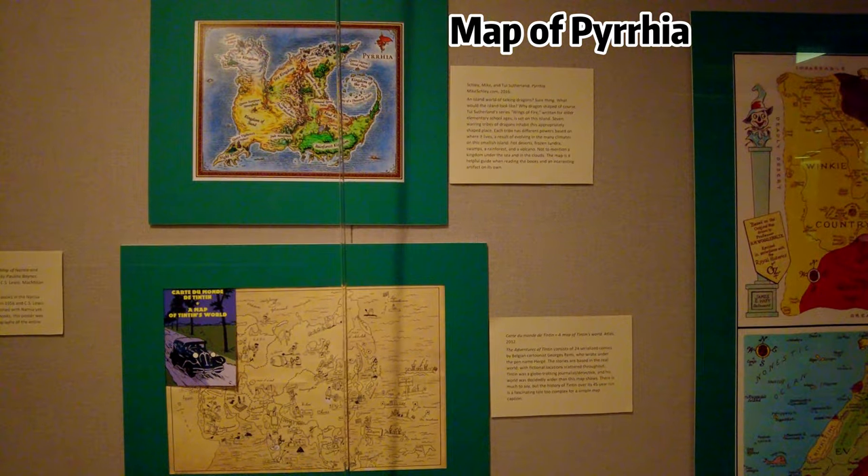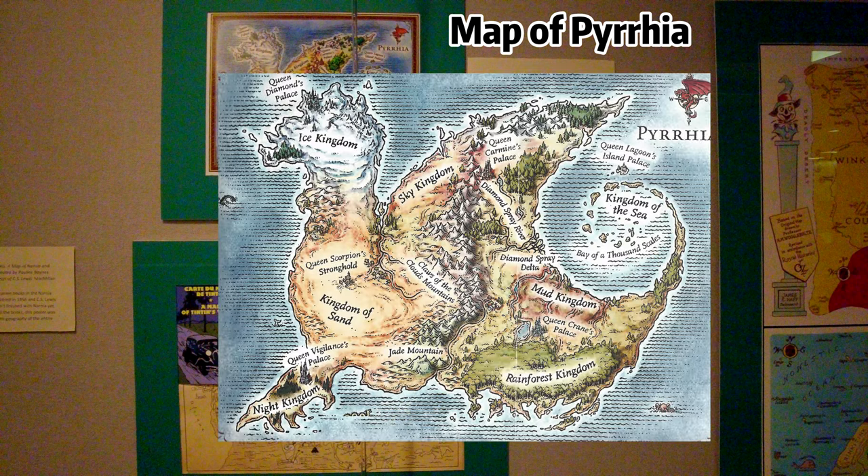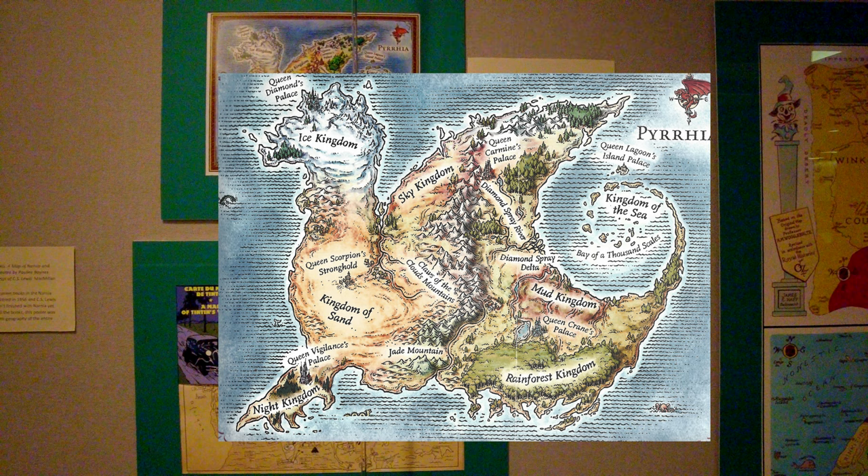Shapes matter a lot when you design a fictional map. This map of Piria was designed to resemble a dragon. Fan speculation says that this is supposed to resemble America and Canada. Even the environment locations are in the same place.